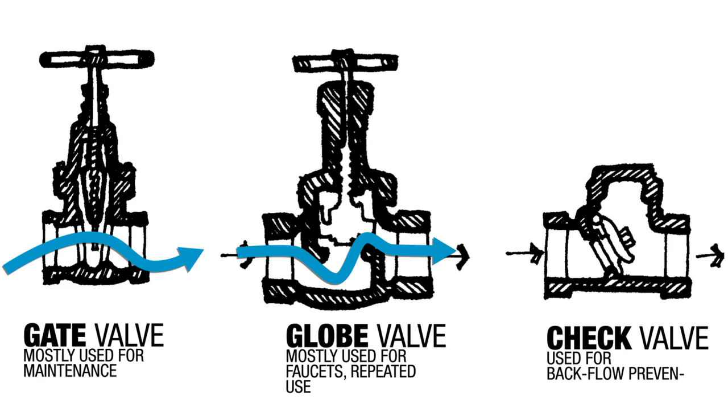The third type of valve is called a check valve. A check valve is a backflow preventer, much like the vacuum breaker. Water is allowed to move in one direction but not the other. Often, right when water moves into the building, there's a check valve. That check valve is required by code to ensure that if there's a siphon, it's one more way to make sure we're not contaminating the municipal water supply from our building.